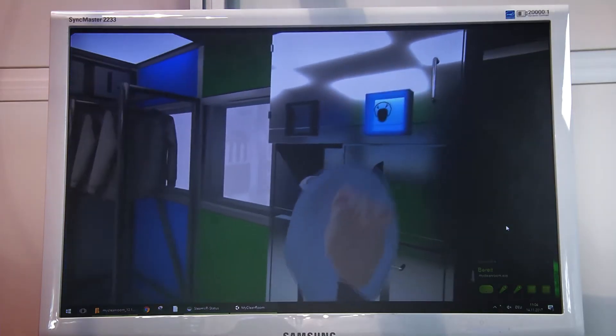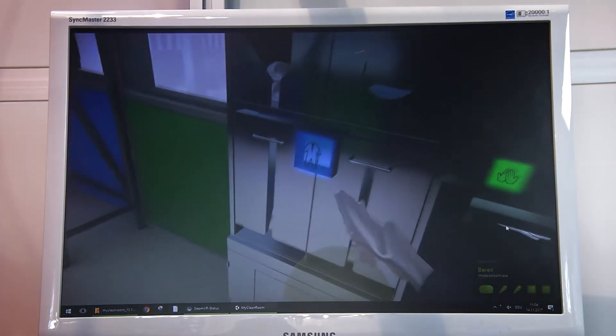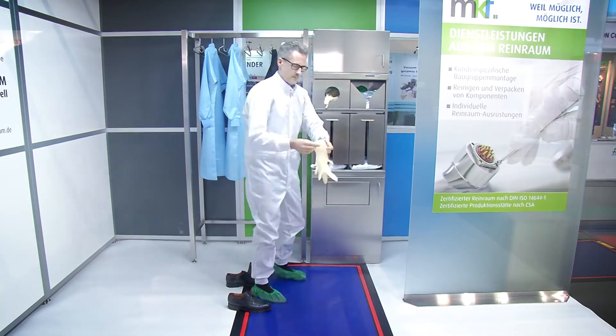Now the bonnet. Out of the virtual world and back into real clothes. With me now is Mr. Tam from mycleanroom.de. Mr. Tam, a virtual reality training course in the clean room — why?